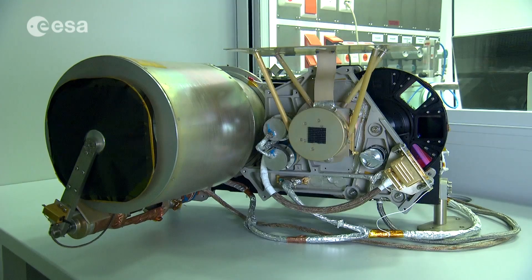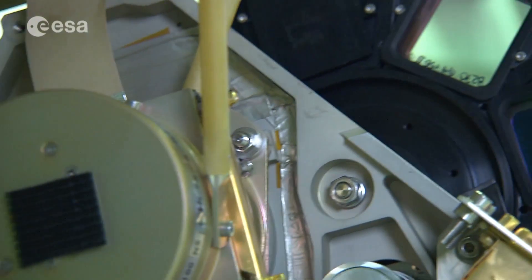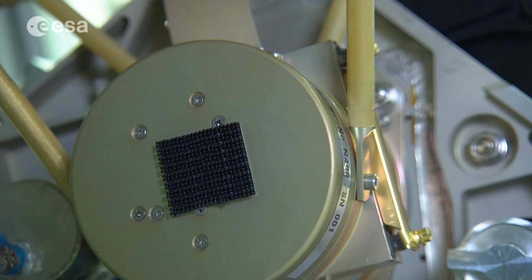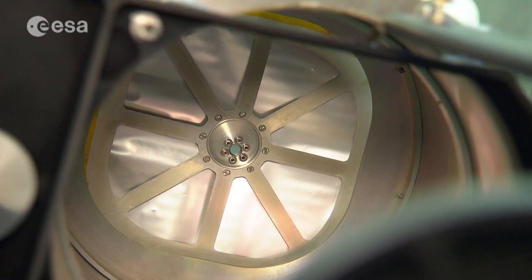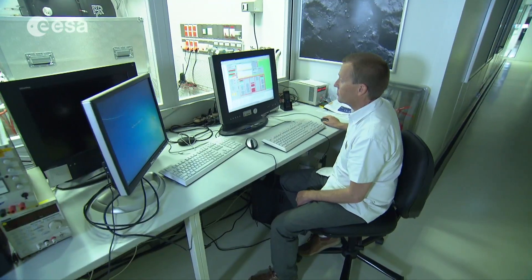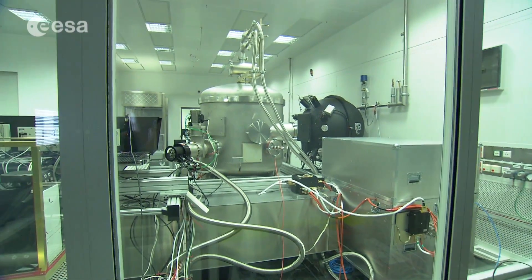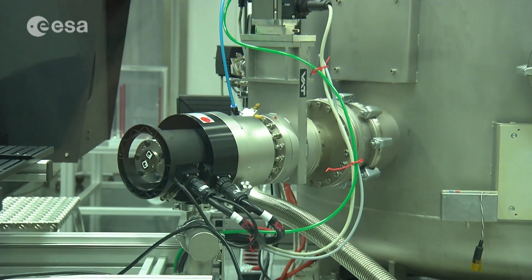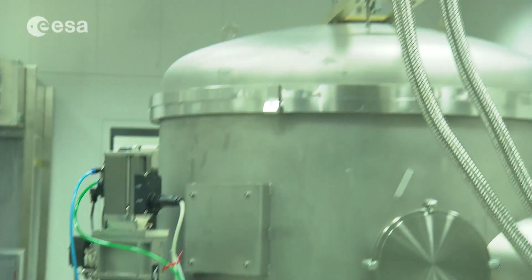This narrow-angle camera at the Max Planck Institute for Solar System Research in Germany is exactly the same as the one on board Rosetta, which recently detected more than 100 patches of water ice on the comet's surface. Together with a wide-angle camera, it forms the OSIRIS instrument — a copy is inside this vacuum chamber to test commands. Apart from imaging the surface, OSIRIS has been monitoring the activity of dust jets in order to find their source.